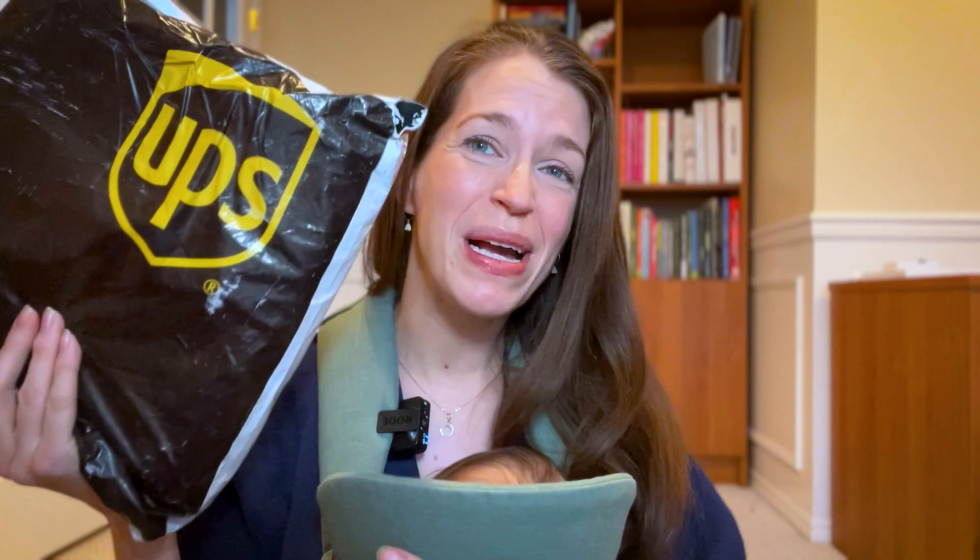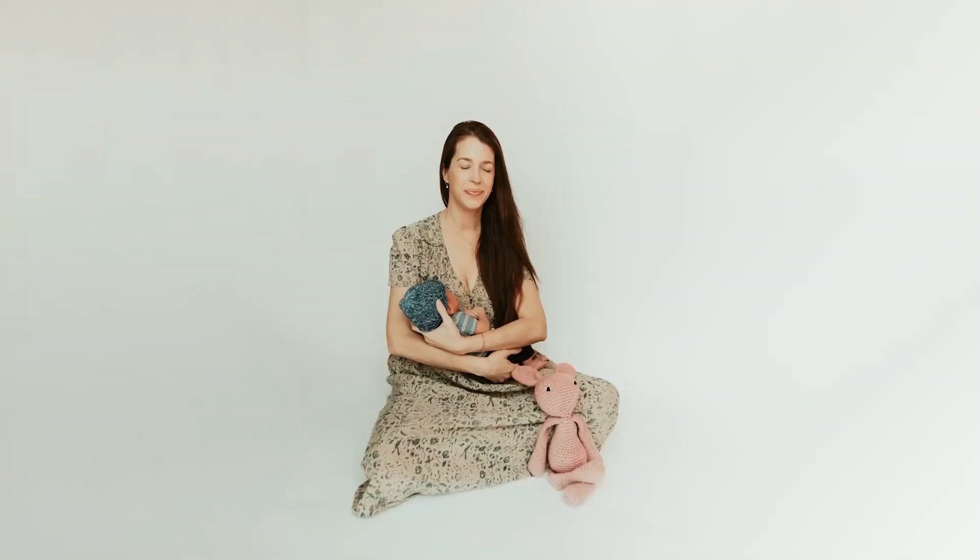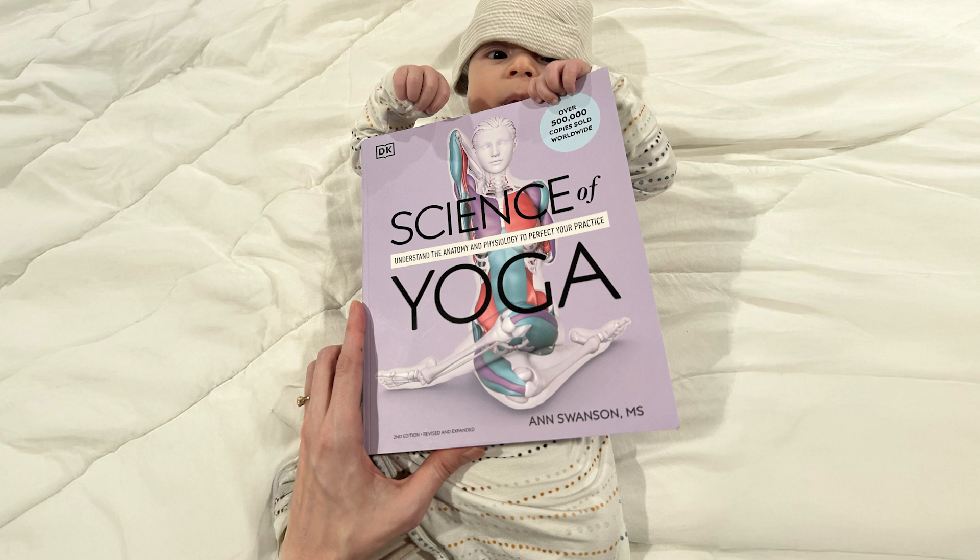Hello, Anne Swanson here, and this is what I've been working on in the past year. I got my book baby and my very first real baby here. And this is the first time I'm seeing the second edition of Science of Yoga. It's been five years since I wrote the first edition.